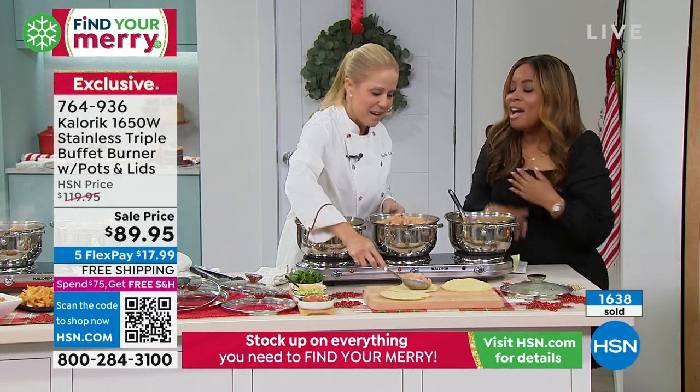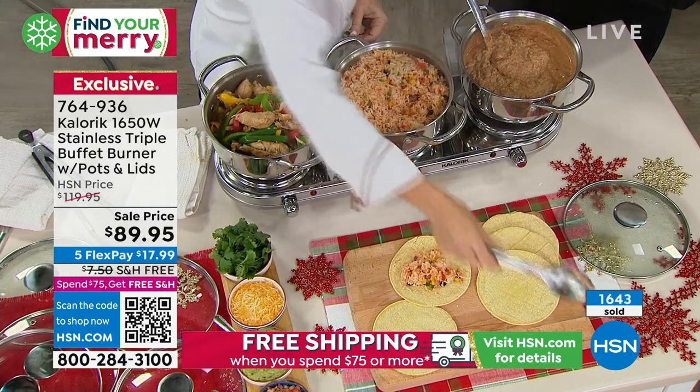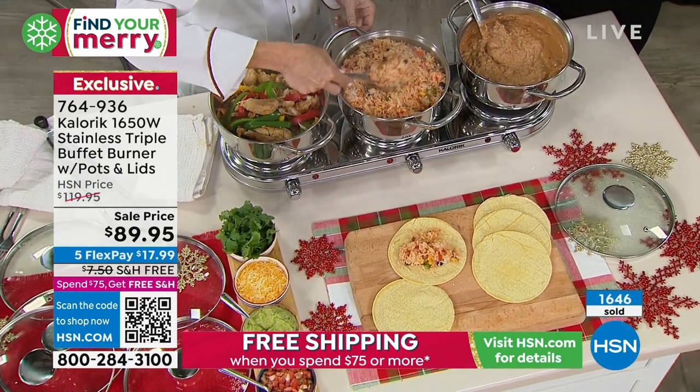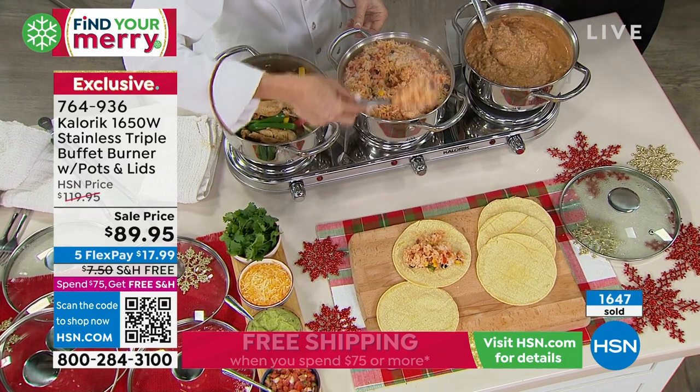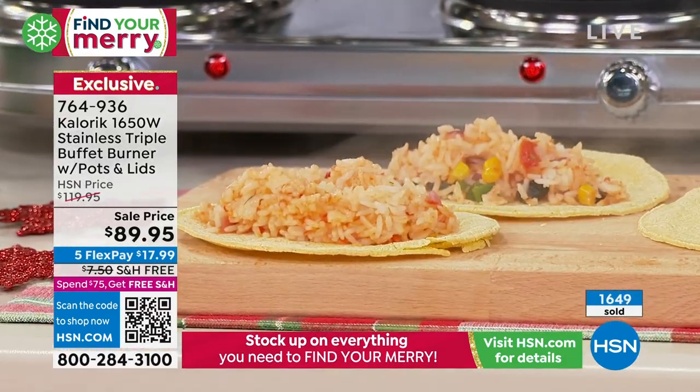It is one of my favorites — it always has been. You know why? It never disappoints. Dana brought up such wonderful points. I've had mine for years and years, and it still looks like the day that I purchased it.